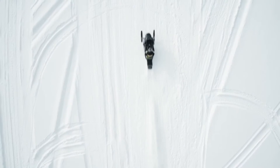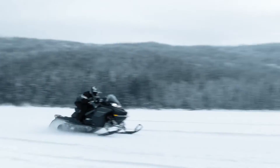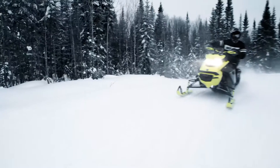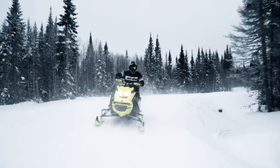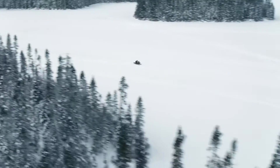SmartShox also improves launch when taking off from a standstill. Through its constant measurement of vehicle parameters, the system will eliminate unnecessary sled squat to give riders the perfect weight transfer every time they hit the throttle.